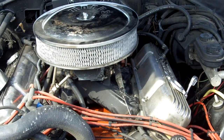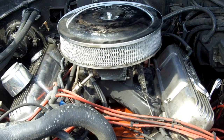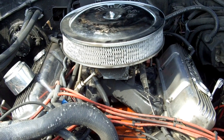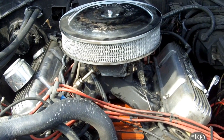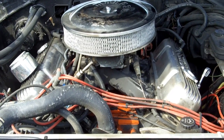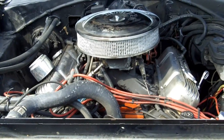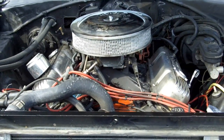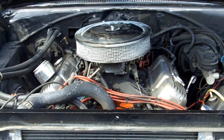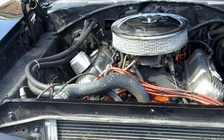It has an 8-quart oil pan, March pulley systems, new motor mounts, and a 727 TorqueFlite transmission that's completely rebuilt with a 2,800 stall. It has a transmission oil cooler, aftermarket larger volume pan, new u-joints in the rear end, and it's a 3.55. The aftermarket brake system is a Wilwood disc brake setup front and back, with aftermarket heavy-duty sway bars.